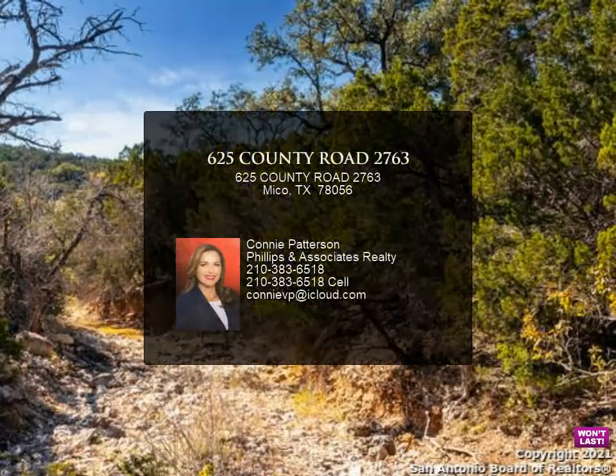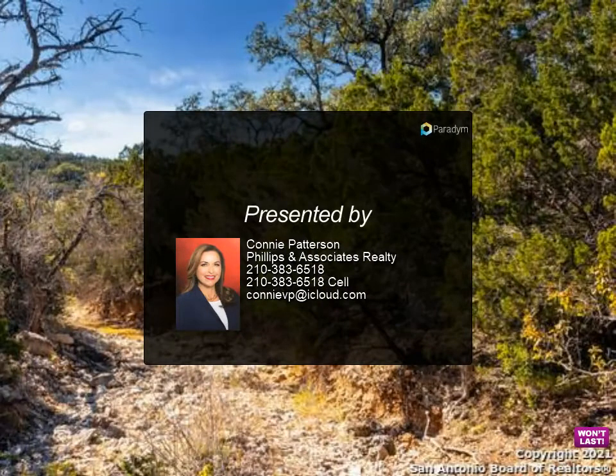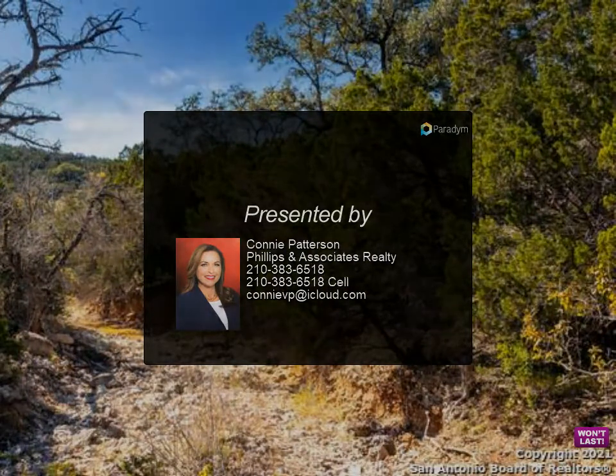It is perfect for those who seek seclusion and privacy, while conveniently located to the city. Medina Lake is just nearby.